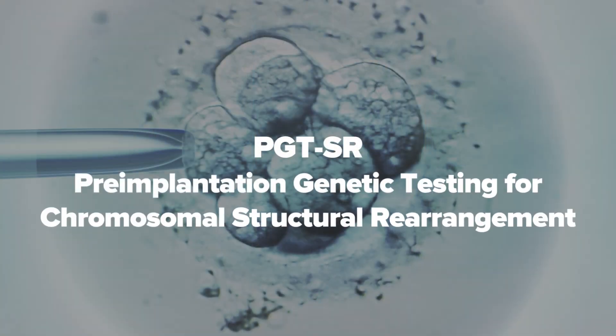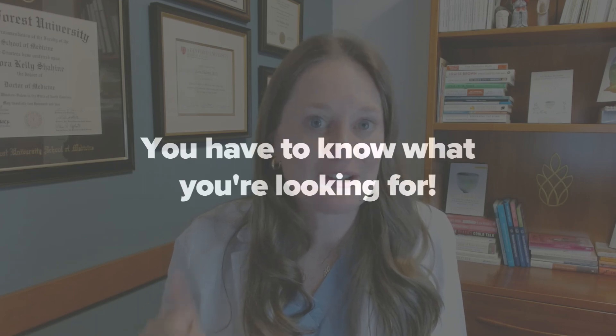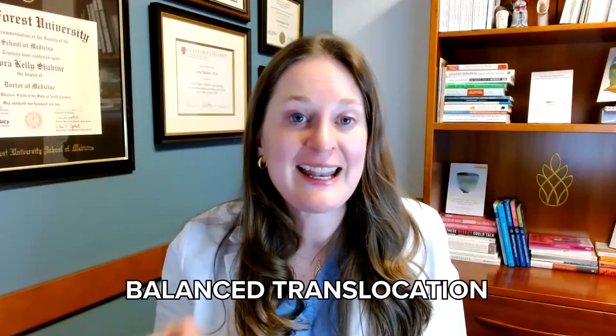The second type of genetic testing on embryos is pre-implantation genetic testing for SR — structural rearrangement. And just like testing for single gene disorders with PGTM, with PGTSR you have to know what you're looking for before you actually do that testing on the embryos. In this case, it's not a single gene disorder that can cause a disease — it's if the person with the eggs or the person with the sperm has something called a balanced translocation in their own chromosomes.